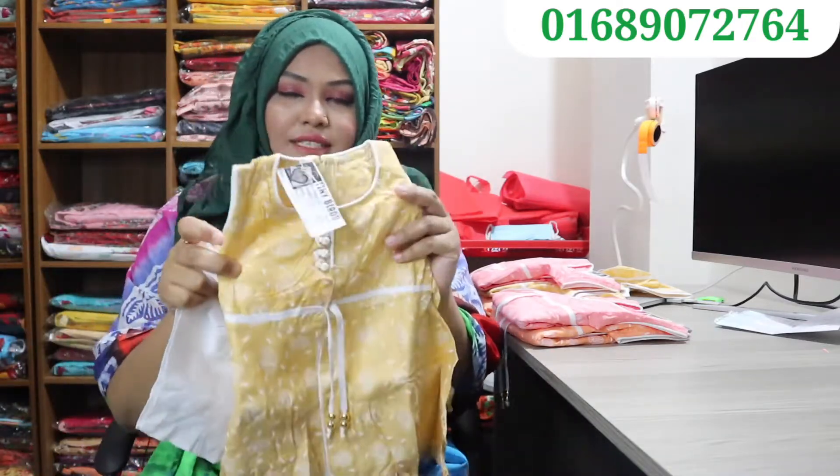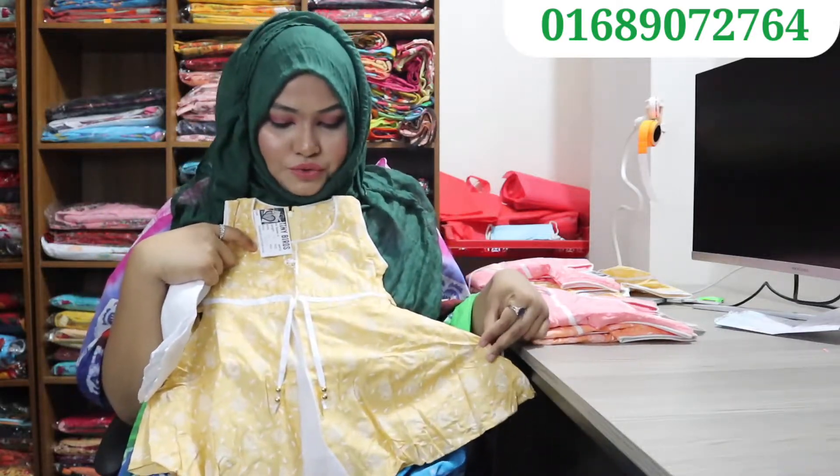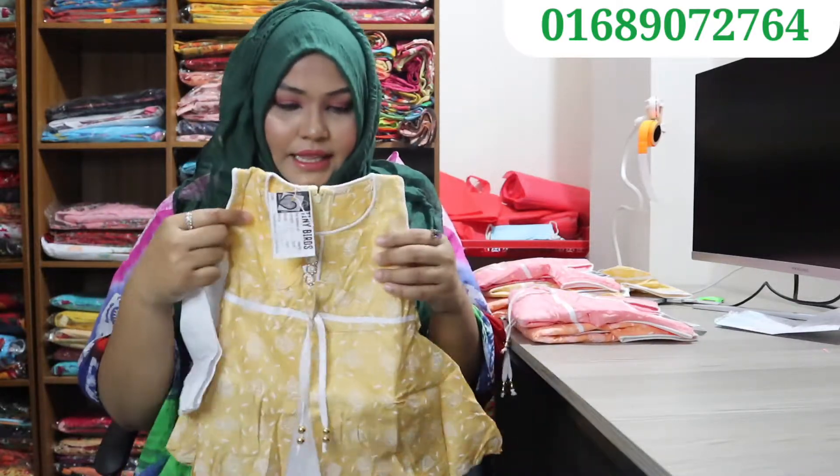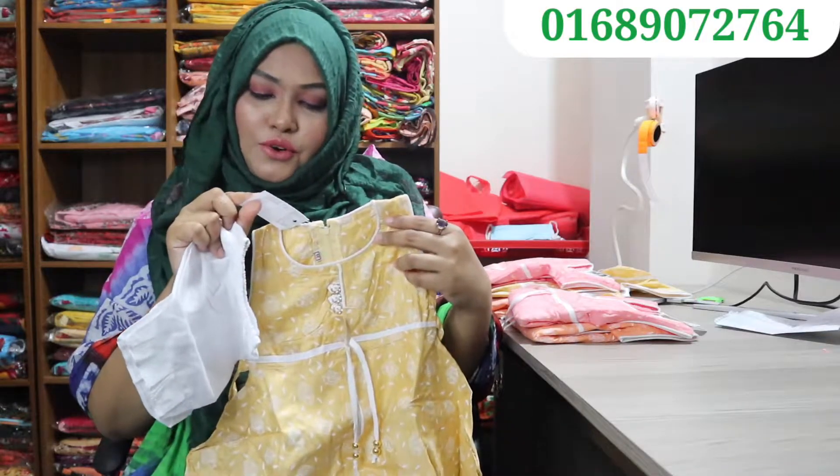Hello viewers, Assalamualaikum. This is owner of Ponnabhupan.com. This is a small dress that we have here today. Today we have 3 sizes of dress. Now we start with 1.2.2 — this is the size of 1.2.1, this is the size of 1.1.